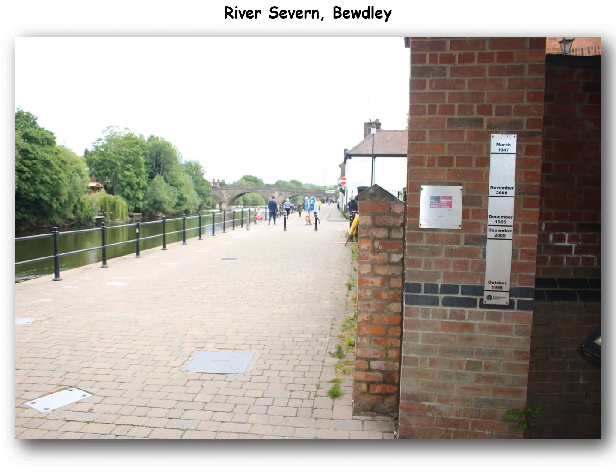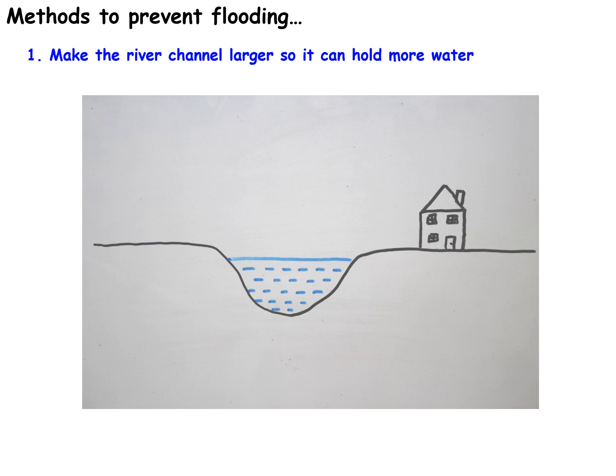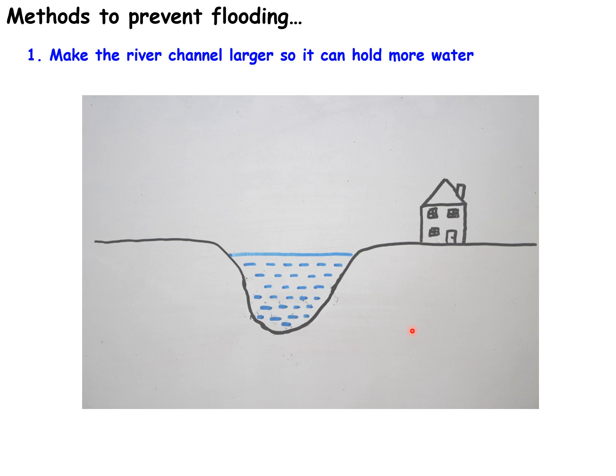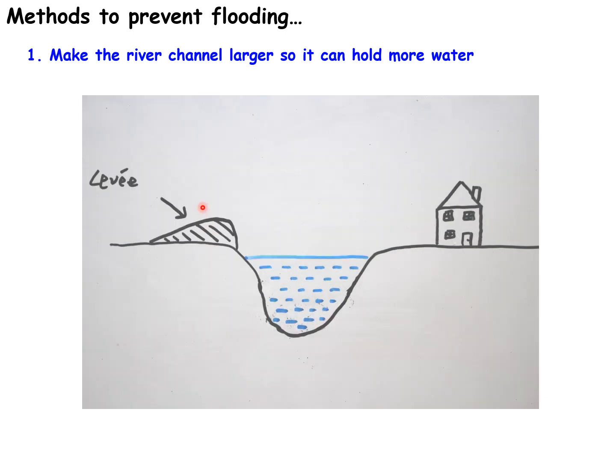If there weren't river defenses put in, how can we prevent flooding? The first method is to make sure the river channel can hold enough water by making it larger. We can make the river channel deeper — you can get a boat called a dredger and dredge or remove material from the bottom of the river channel. This makes the river able to hold more water; its carrying capacity is greater, so it's less likely to flood. The removed material can be placed beside the river as a raised bank called a levee.